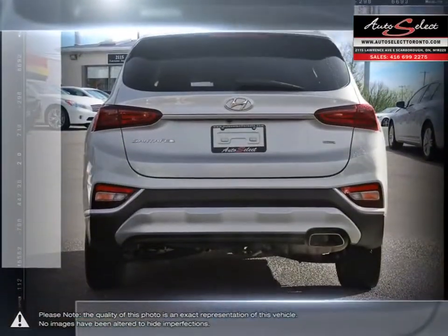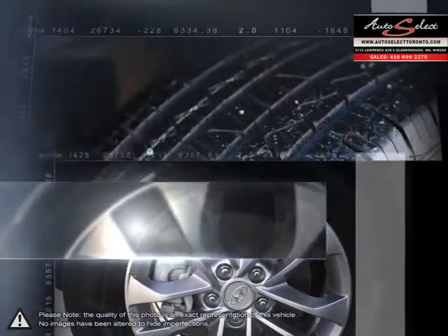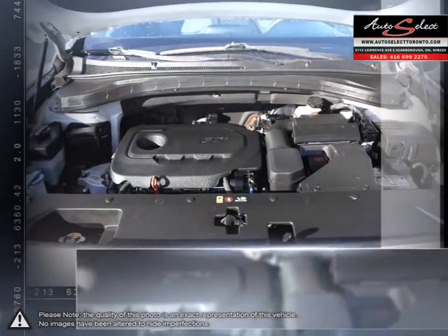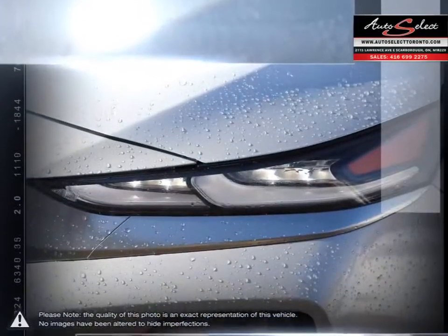With an attractive well-trimmed cabin, loads of space and intuitive controls, the Santa Fe's interior is as comfortable as it is versatile. The Santa Fe also features peppy acceleration thanks to its engine that is both smooth and quiet. Its lengthy list of standard features are sure to impress anyone looking for a great mid-sized crossover SUV.